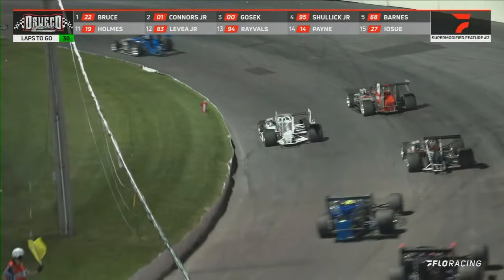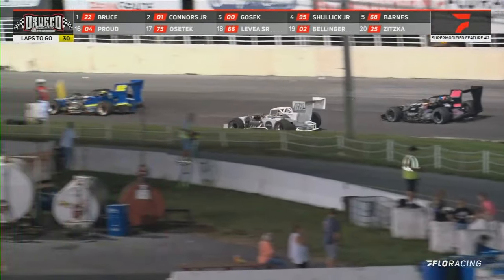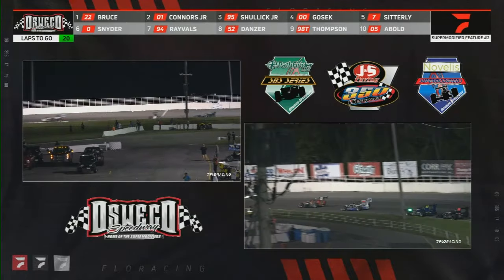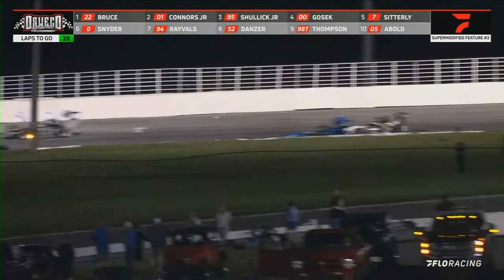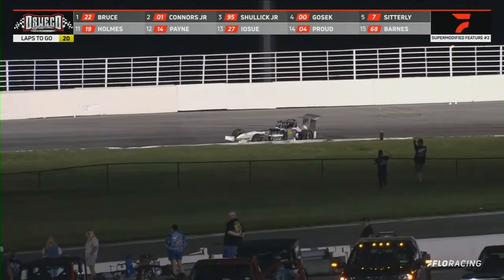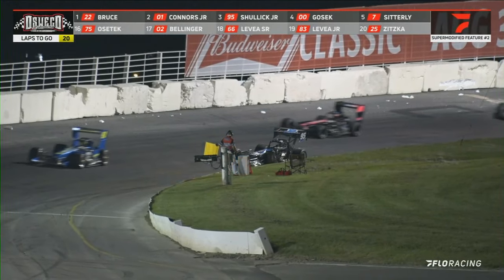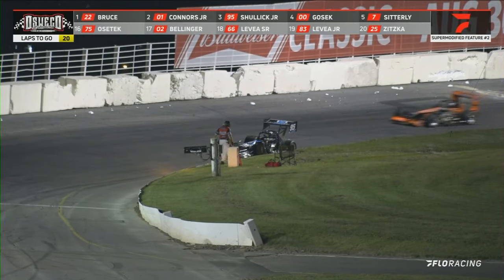Shulick and Michael got together. Michael got a little free. Barnes got together coming out of turn four behind the 83. LeVay senior gets way low and LeVay junior spins — and he gets hammered. That is Dave Shulick — he's in it. He's broken right there. He tried to avoid and he just got his left front dug right into it.